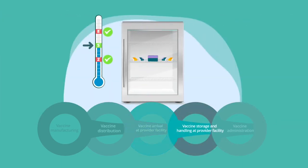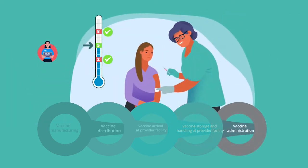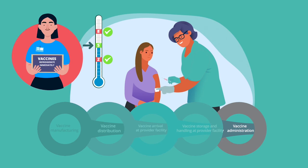You are responsible for ensuring that you store and handle vaccines between plus 2 degrees Celsius and plus 8 degrees Celsius, and you maintain this temperature up until the point you are administering the vaccines.